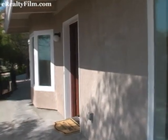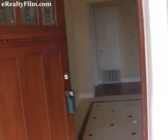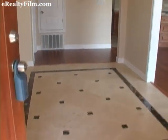Upon approach and on entry, you'll notice the entry has a gorgeous travertine floor that's very welcoming.